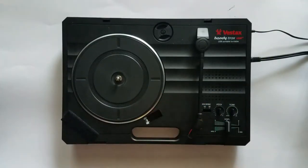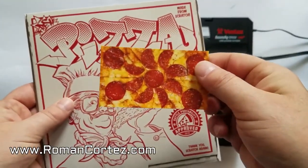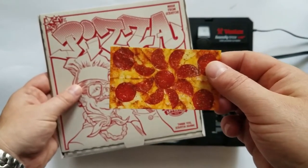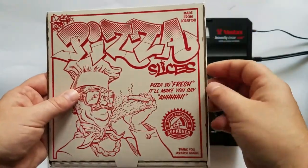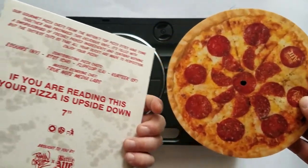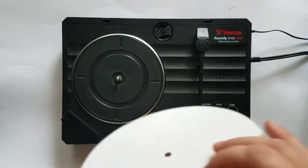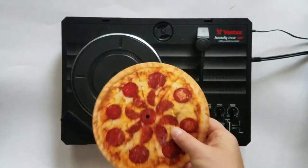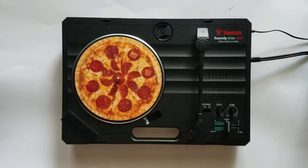First we're going to need a slip mat. Roman Cortez cannot be stopped. We had the infamous Pizza Slices 7 inch record release this year, and he came back out with a Pizza Slices slip mat. This slip mat is a little bit thicker than some of the other ones. It fits nice and tight on the spindle. Let's go ahead and open some records.